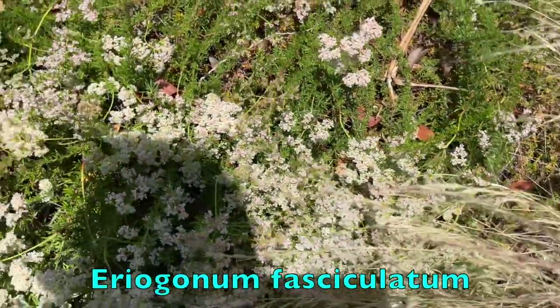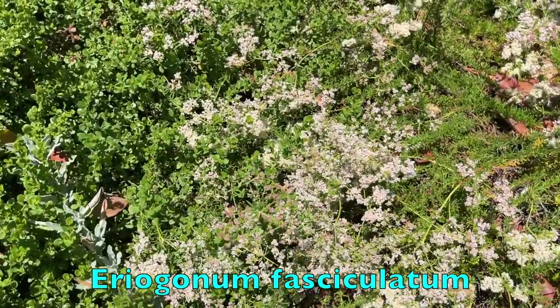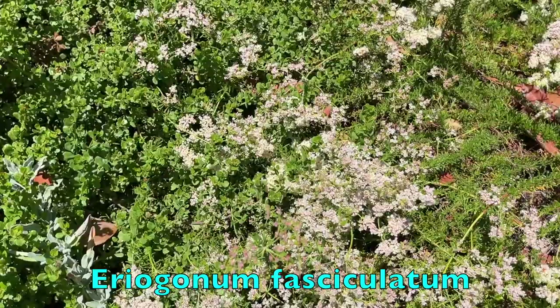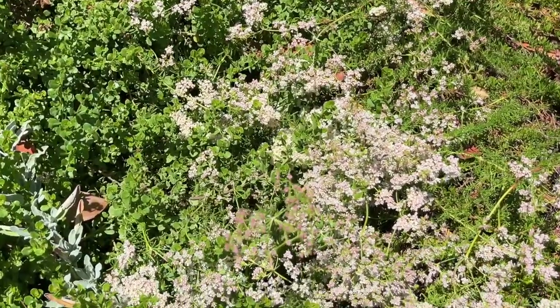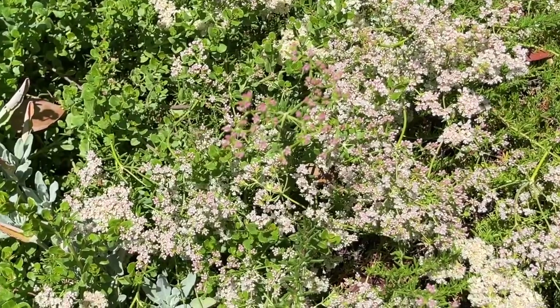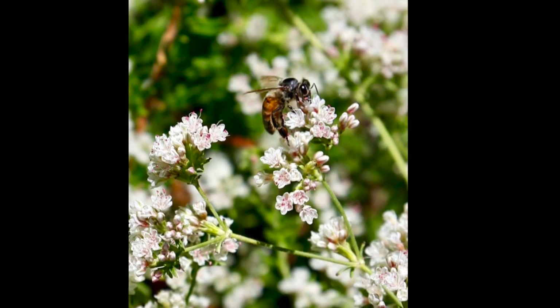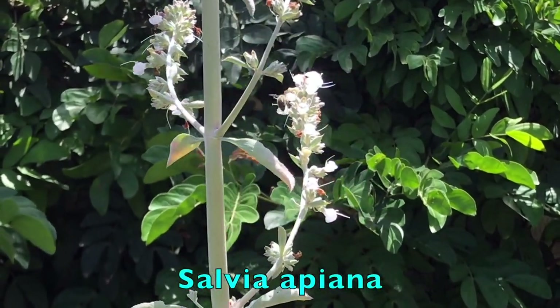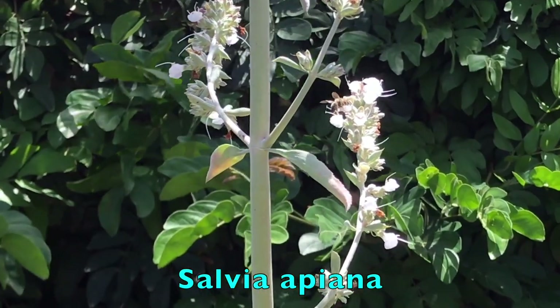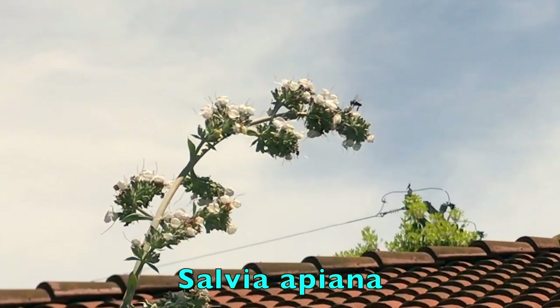This one is common buckwheat, the most common form of buckwheat in Southern California. Like other buckwheats, its flowers change color through the bloom season, from creamy white to beige, tan, then rust, and finally brown. When it is in this stage, the bees love it. Finally, we get to white sage, which thrives in full sun and hot, dry conditions. While it blooms, it is a bee magnet.